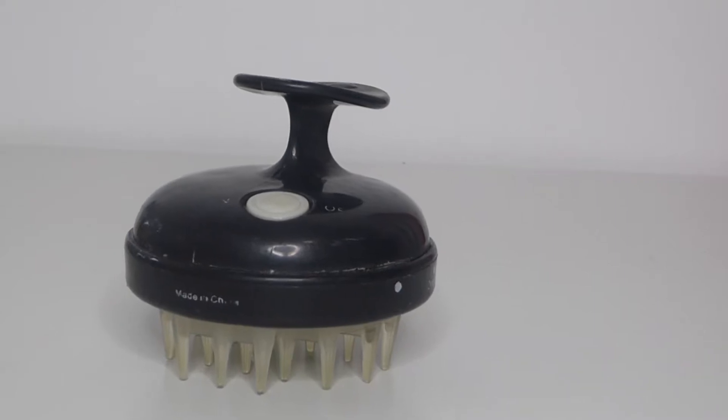To help with the cleaning, I'm also going to use this — it's the Vanity Planet scalp invigorating vibrating brush. I've had it for almost a year so it's definitely well used. I use this all the time and if you want a review on it I'm happy to do one — it's actually really good.